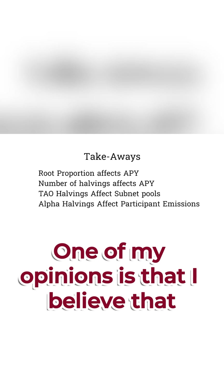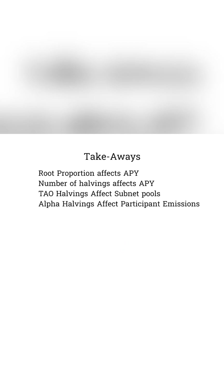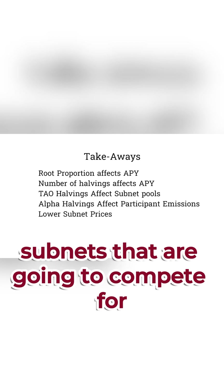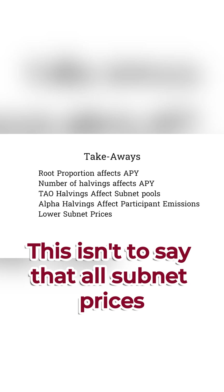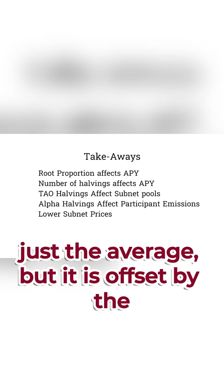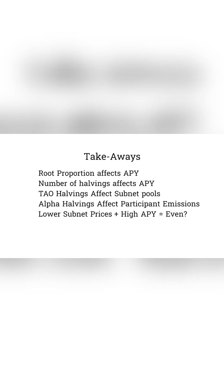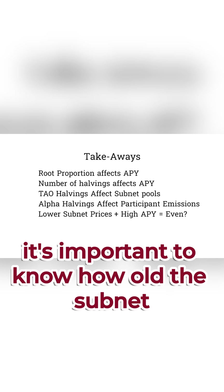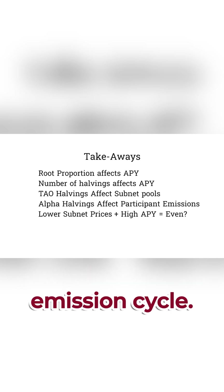One of my opinions is that I believe subnet prices will go down over the long run, simply due to the registration of new subnets that are going to compete for emissions. This isn't to say that all subnet prices will go down — just the average — but it is offset by the high APY we see in subnets. I also think that when valuing a subnet, it's important to know how old the subnet is so that I can gauge where it is in its emission cycle.